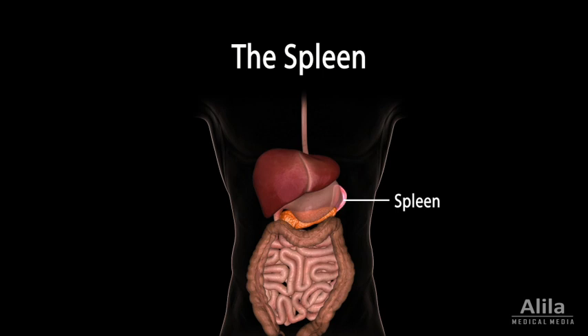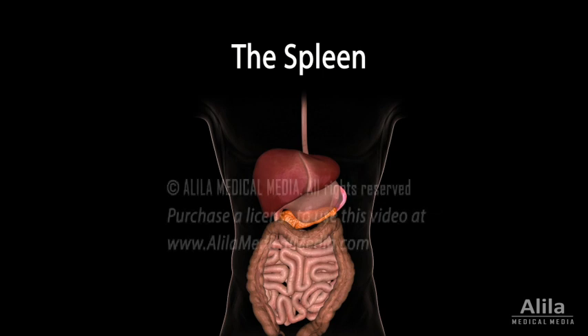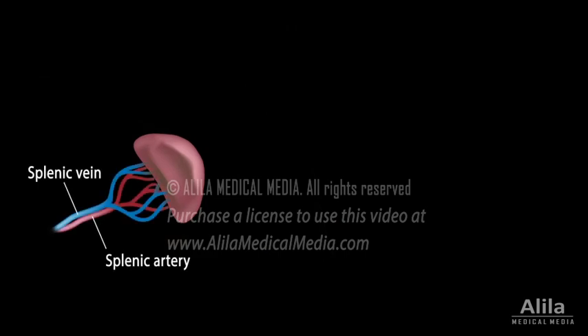The spleen is located in the upper left quadrant of the abdomen, dorsolateral to the stomach. The splenic artery and splenic vein enter and leave the spleen via a hilum on its medial surface.